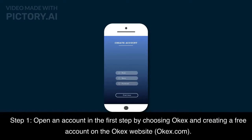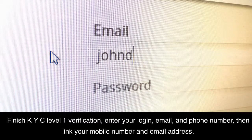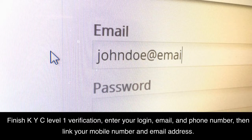Step 1: Open an account by choosing OKEX and creating a free account on the OKEX website, OKEX.com. Finish KYC level 1 verification, enter your login, email, and phone number, then link your mobile number and email address.